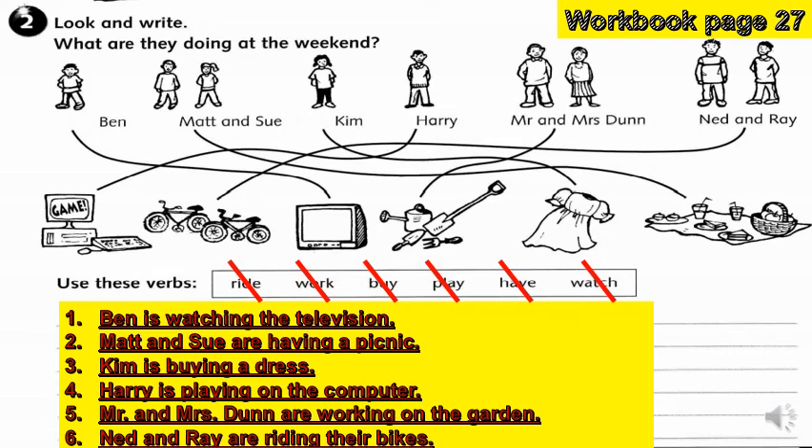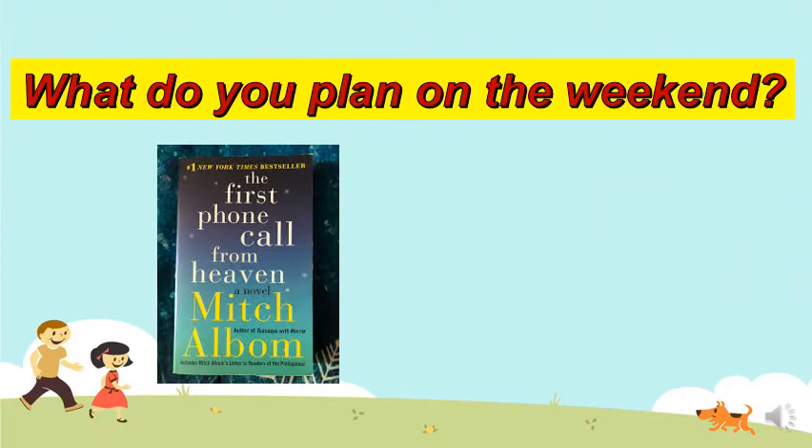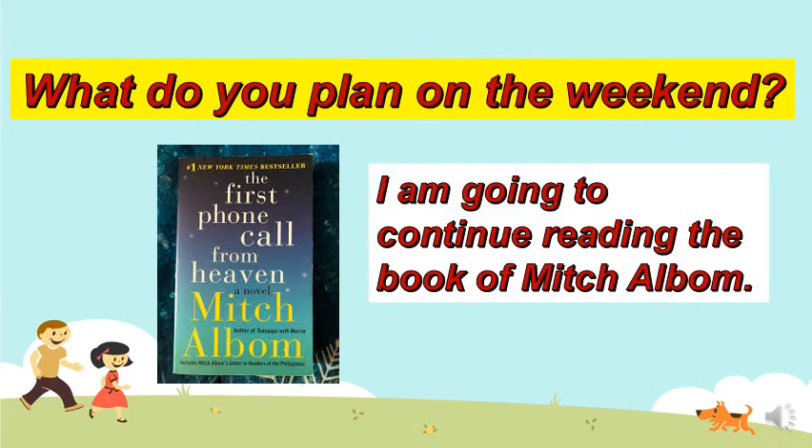Brilliant boys and girls. Before we end our lesson, I would like to know what you plan on the weekend. If you are going to ask me, Ms. April, what do you plan on the weekend? Well, I am going to continue reading my book. What about you? I hope you learned something from me. I'll see you soon, boys and girls. Goodbye.